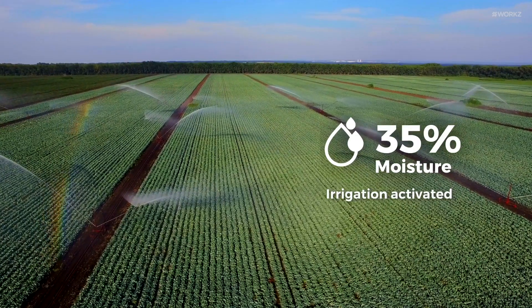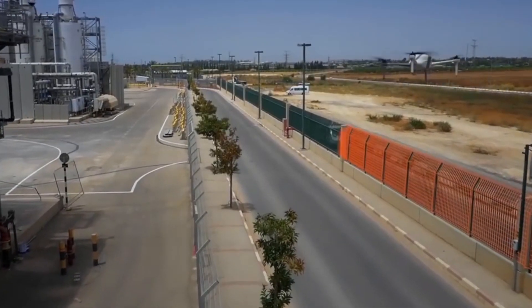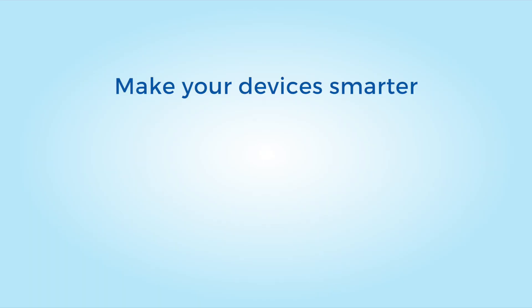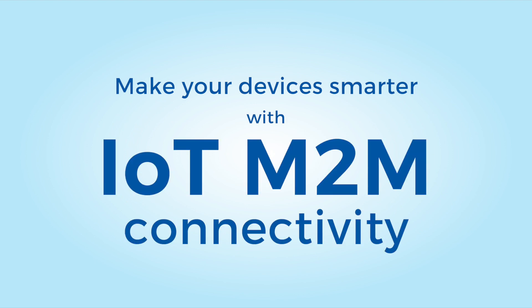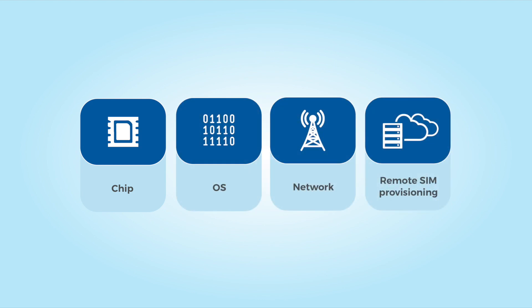Automate. Accelerate. Elevate. Make your devices smarter with IoT M2M Connectivity. We give you everything you need, from SIM chip and OS to connectivity and remote SIM provisioning.